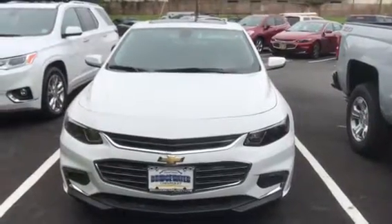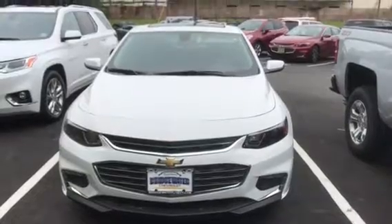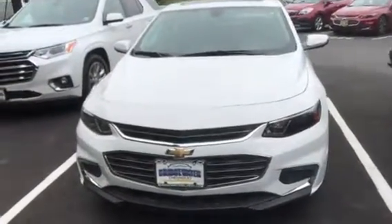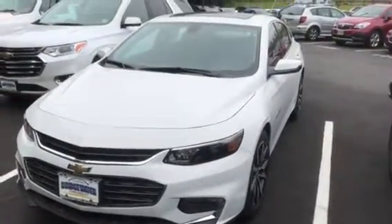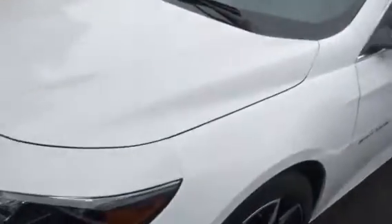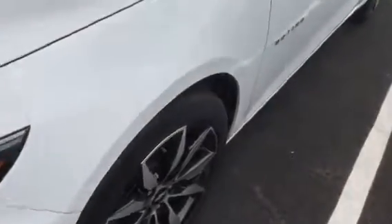Hi, this is Jim at Bridgewater Chevrolet, just taking a video of the 2017 Malibu in white with the convenience package and the sunroof that you're interested in. Beautiful car. 1.5 liter four-cylinder turbo engine — great gas mileage, great power. Real nice upgraded wheels.